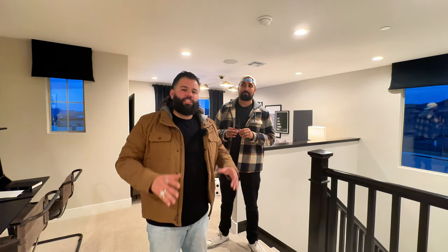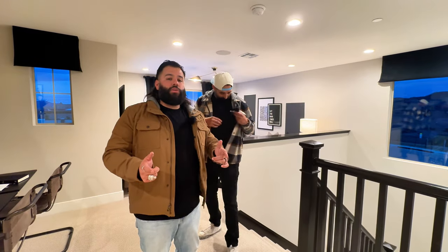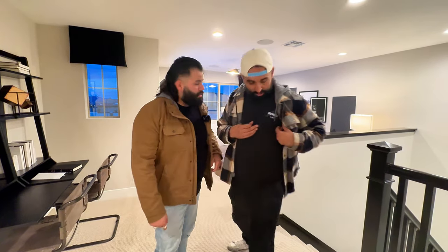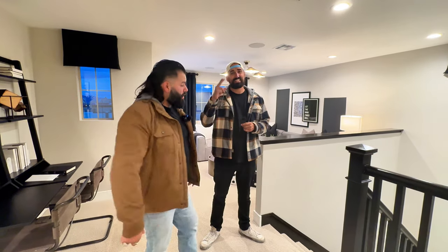Real quick — if you are looking to purchase a home and want new construction, do not go without us. Make sure we're there to represent you and your best interests. There's always going to be a link below, and you can also reach us on Instagram. Look up New Builds 4 You. Don't forget to like and subscribe, and we'll go check out the next model.